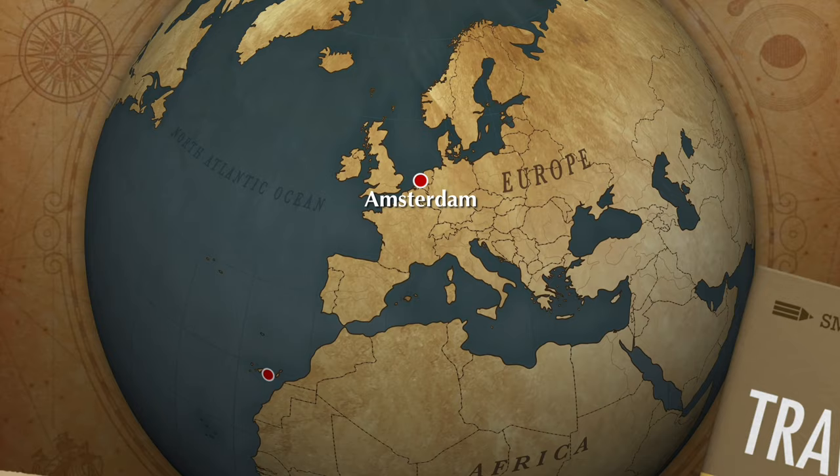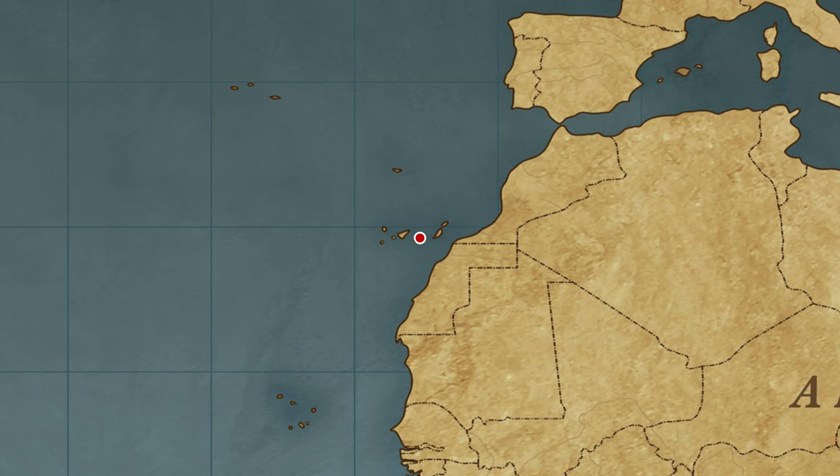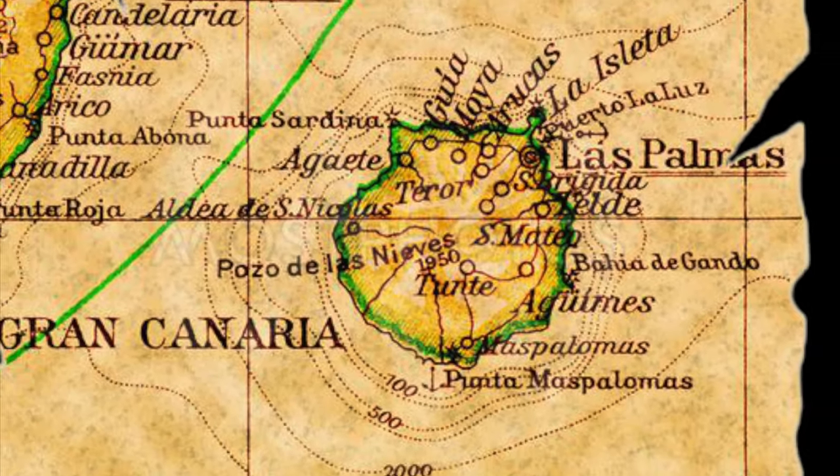On the way to the airport now, so off we go. We started our journey with a four-hour flight from Amsterdam to Gran Canaria, one of the seven islands of the Spanish archipelago of the Canary Islands, just off the northwest coast of Africa in the Atlantic Ocean.